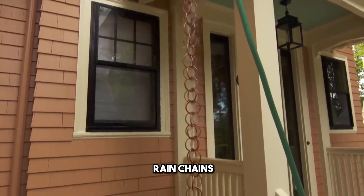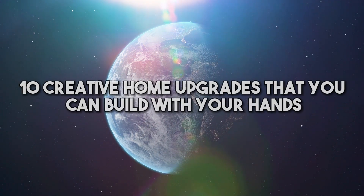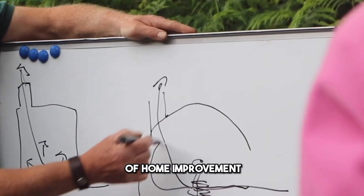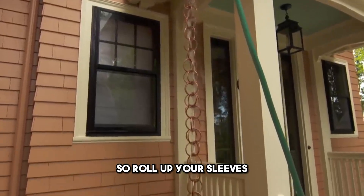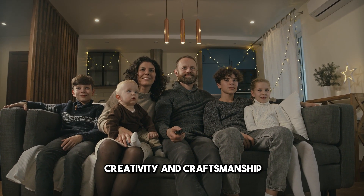From ancient Japanese rain chains to modern magnetic walls, we've curated a list of 10 creative home upgrades that you can build with your hands. Whether you're a seasoned DIY enthusiast or just dipping your toes into the world of home improvement, these projects promise to inspire, engage, and transform your living space. So roll up your sleeves — let's dive into a world of creativity and craftsmanship.